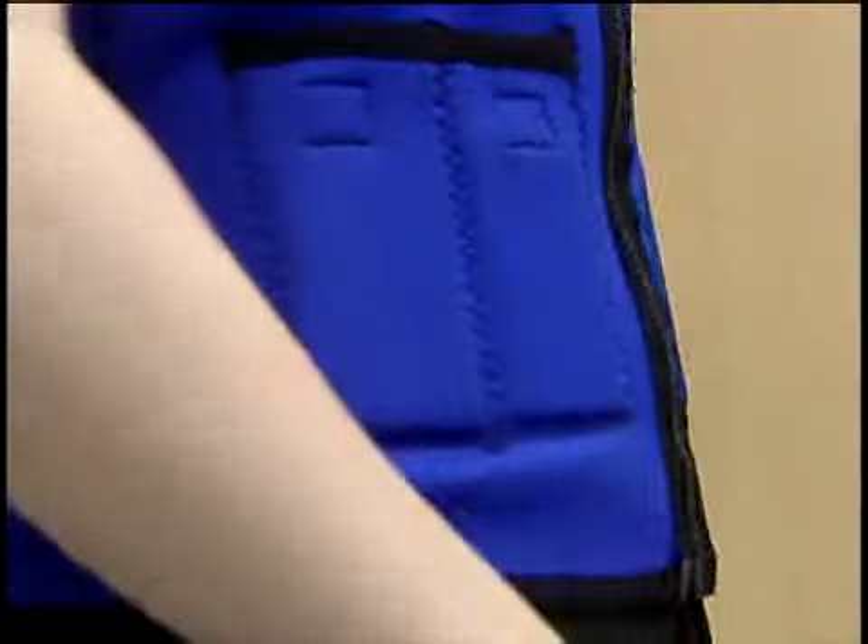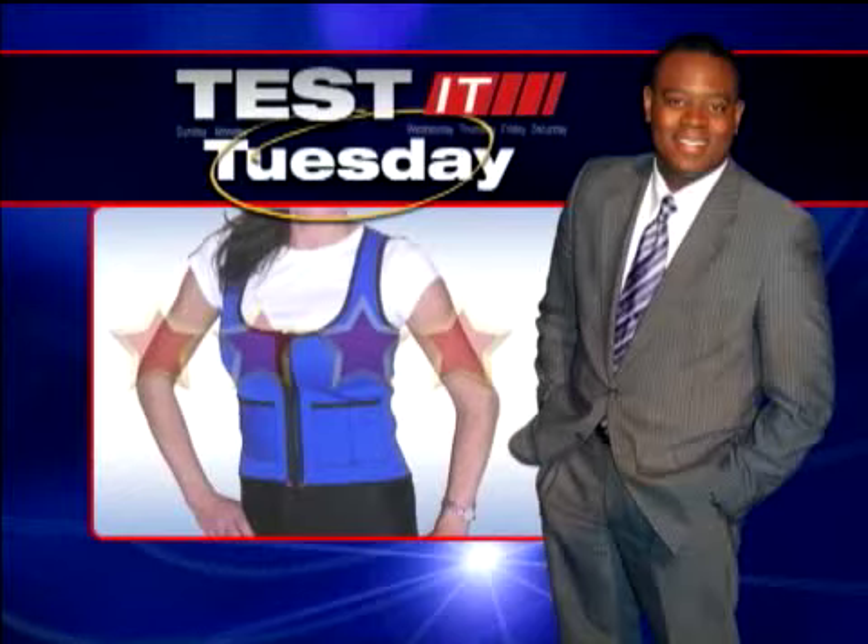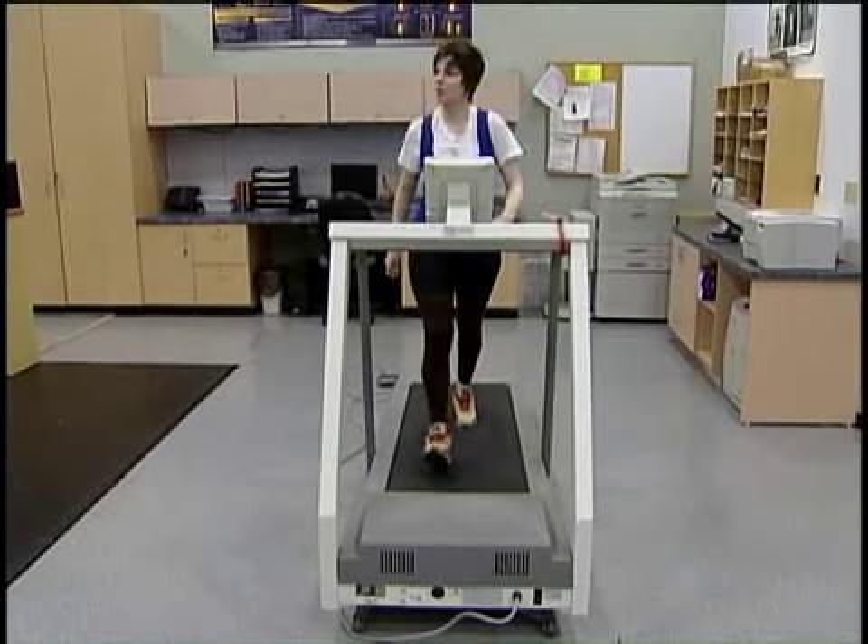So did the power vest pass the test? Where would you rate this power vest and shorts? 'I would say 3.5 for sure, because this was only in a week. So if I did this consistently for a month, I think I would definitely see a difference.' The power vest gets a lean three stars out of four on a Test It Tuesday scale. Andrew Stocky, Channel 4 Action News.